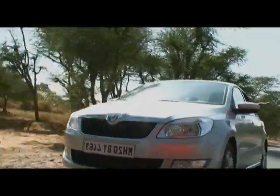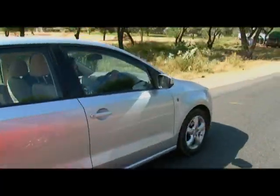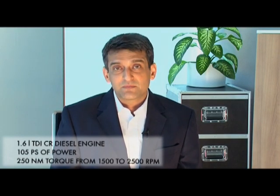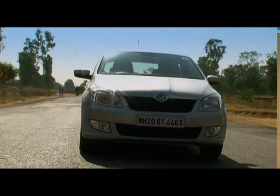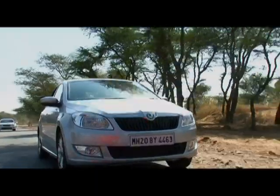The turbocharged common rail 1.6 litre diesel engine is also optimised to deliver dynamic performance without compromising on fuel efficiency. The engine produces 105 PS of power and 250 Nm of torque in a wide band of 1500 to 2500 RPM, making it one of the most powerful diesel engines in its class. Available in manual transmission, this engine delivers excellent fuel efficiency as well.